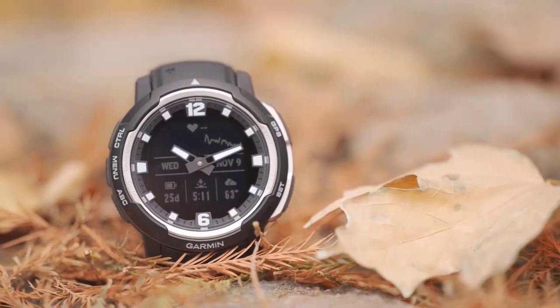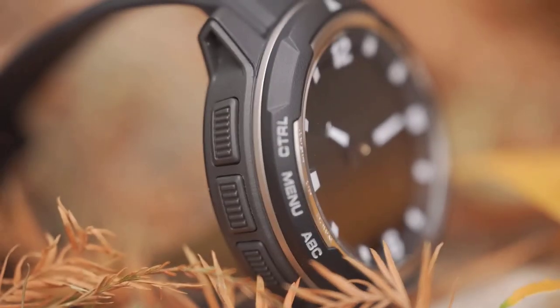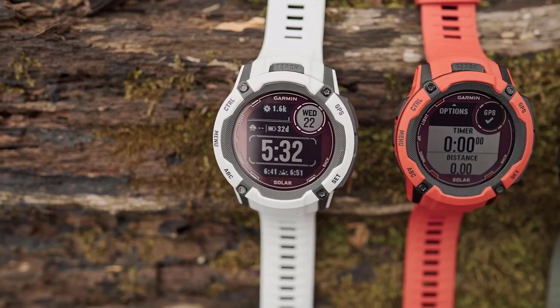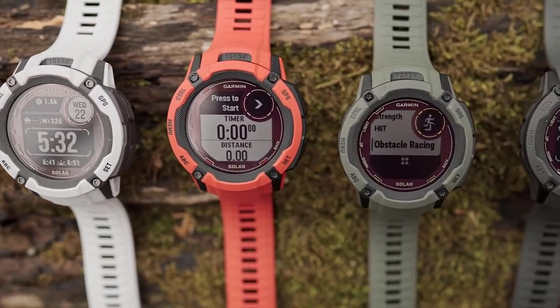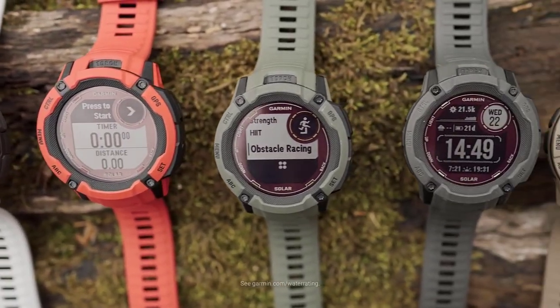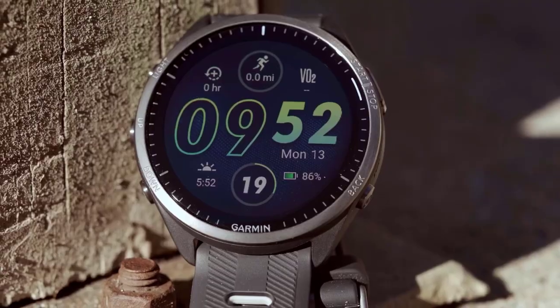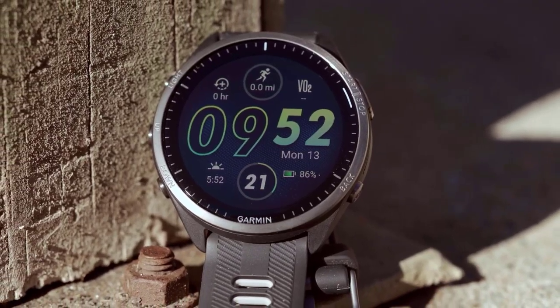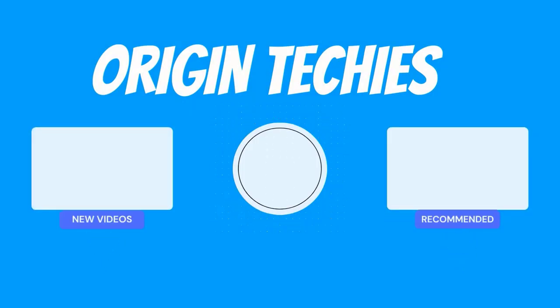Thanks for watching our guide on the best Garmin smartwatches in 2024. Stay connected and stay active with these top-notch wearables. Don't forget to like, subscribe, and hit the notification bell for more tech reviews and updates. Keep exploring and enhancing your life with the perfect Garmin smartwatch for you.